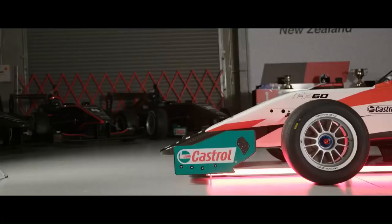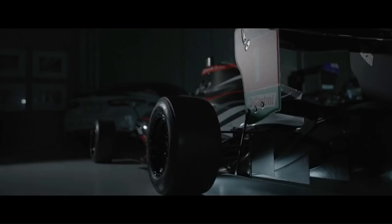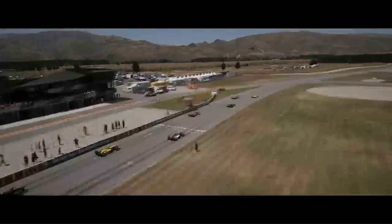For 15 seasons, the Castrol Toyota Racing Series has led the way in New Zealand motorsport. With 170 drivers and 276 races so far, the graduates have made their mark in international motor racing. This is the pathway for the world's young drivers, and this series hits the racetracks of New Zealand for five weeks every year on the quest to find the next world champion.